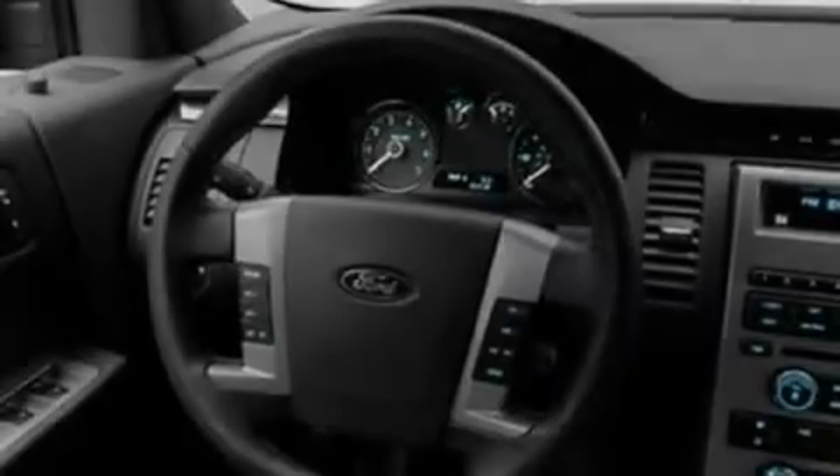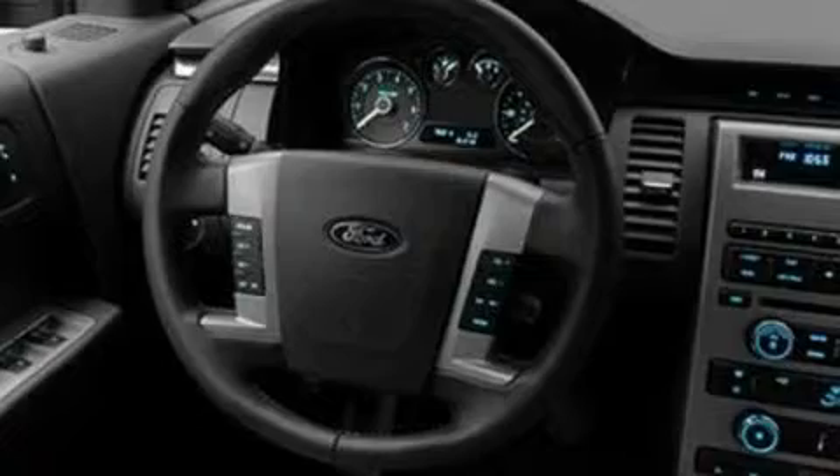Its top features include heated front seats, heater vents for rear-seated passengers, cruise control, a six-speaker audio system, leather and alloy steering wheel trim, big 18-inch wheels, a security system, a low-tire pressure indicator, heated side-view mirrors, and folding rear seats.